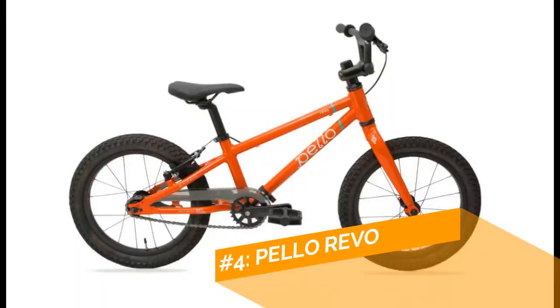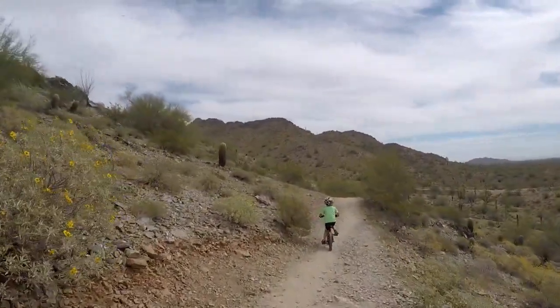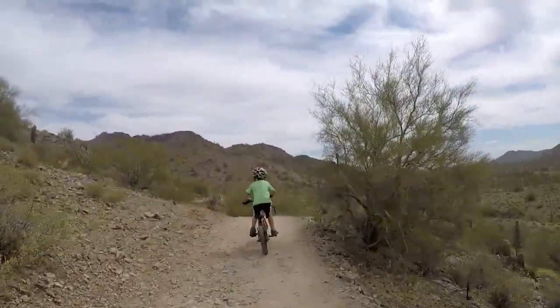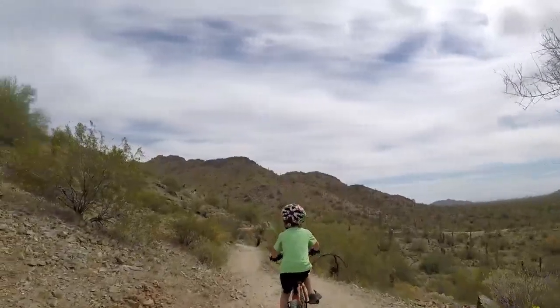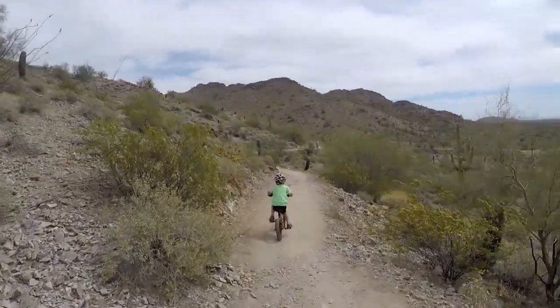Coming in at number four is the Prevelo Revo. If your child likes riding off-road, this should be a top pick. The Revo has a mountain bike feel with beefy tires and a rock solid build. The Ride Right geometry makes both learning to ride and mastering technical skills easy.